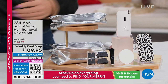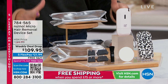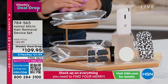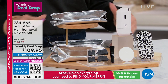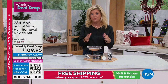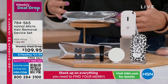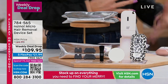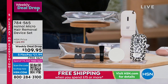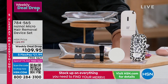Speaking of weekly deal drops: for years here at HSN and out in the infomercial world, one of the number one hair removal systems has been No-No. There's nothing quite like this technology. It is so easy to use, it is painless. And this weekly deal drop is truly one of the best values we've ever offered. In here you're going to get all the heads that will enable you to remove hair from larger spaces like your legs, smaller places like your face and above your lip, even the bikini area. Today it is $109.95.